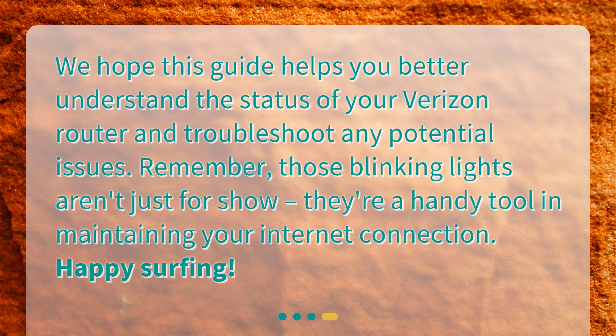We hope this guide helps you better understand the status of your Verizon router and troubleshoot any potential issues. Remember, those blinking lights aren't just for show — they're a handy tool in maintaining your internet connection. Happy surfing!